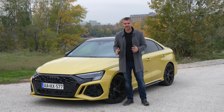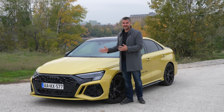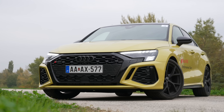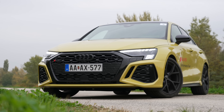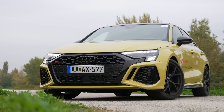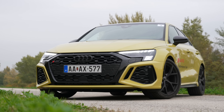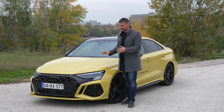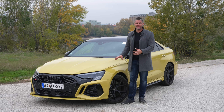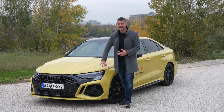The Audi RS3 sedan is similar in size to the older A4 - 4,542 mm long, 1,631 mm wide, and 1,412 mm high, so it is low, not only dynamic but also aerodynamic. The black accents show the sporty character, and the headlights are not just LED but matrix LED.